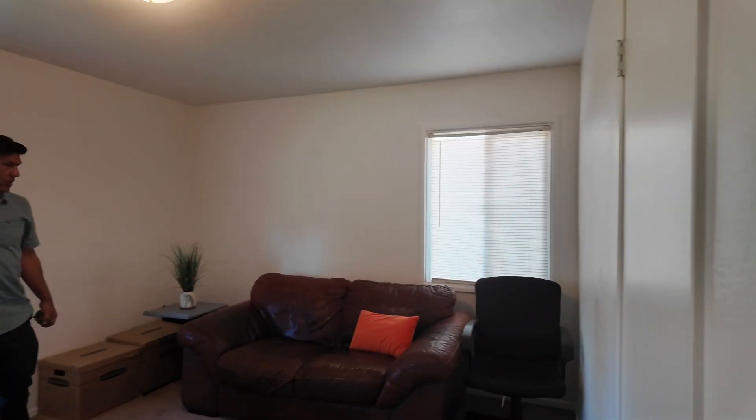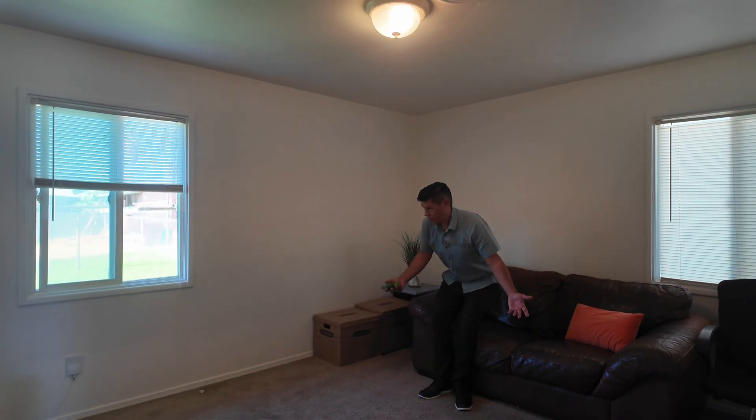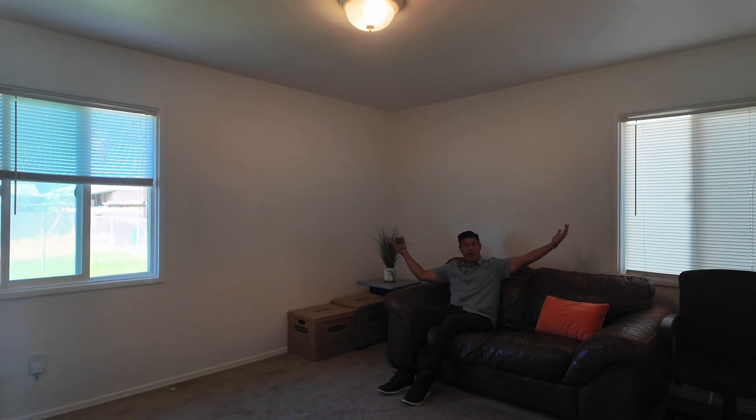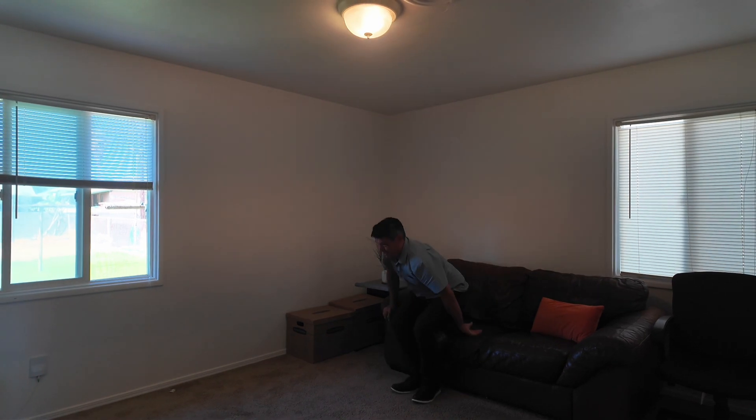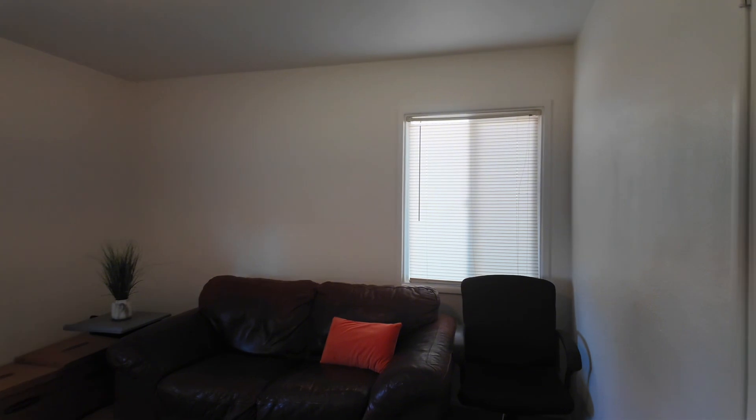We're going to this back room here. I think at one time it was probably the primary room back when it was first built, but this room is massive too. You've got an oversized leather couch here and it's still got a lot of space — it has to be like 12 by 13 or bigger. It also has a closet. This is nice to have as a media room or bedroom.